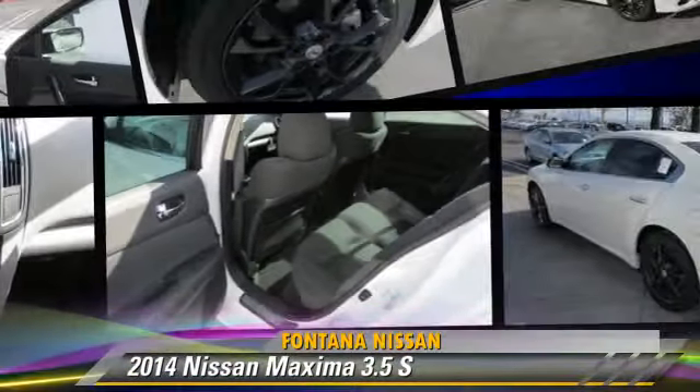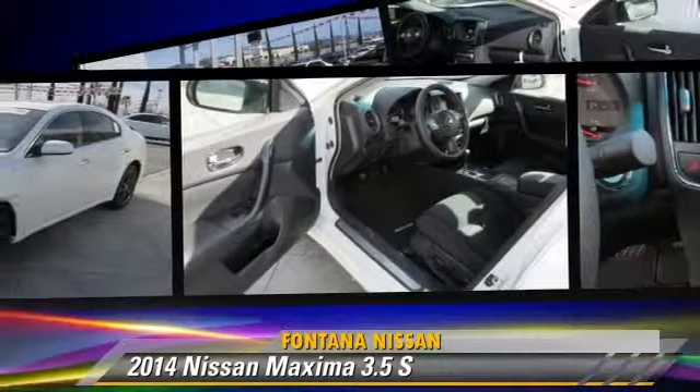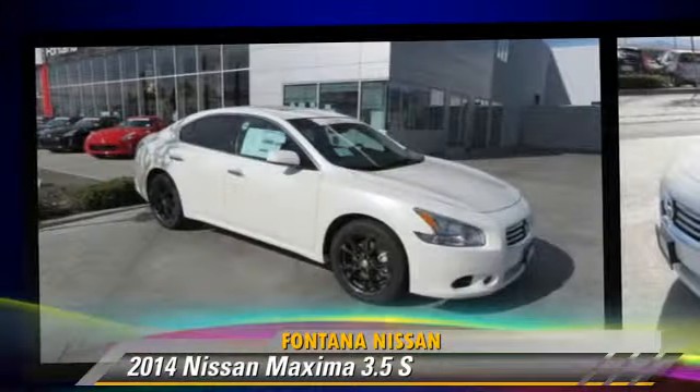The 2014 Nissan Maxima, powered by a 3.5 liter V6 engine — this vehicle is well equipped.